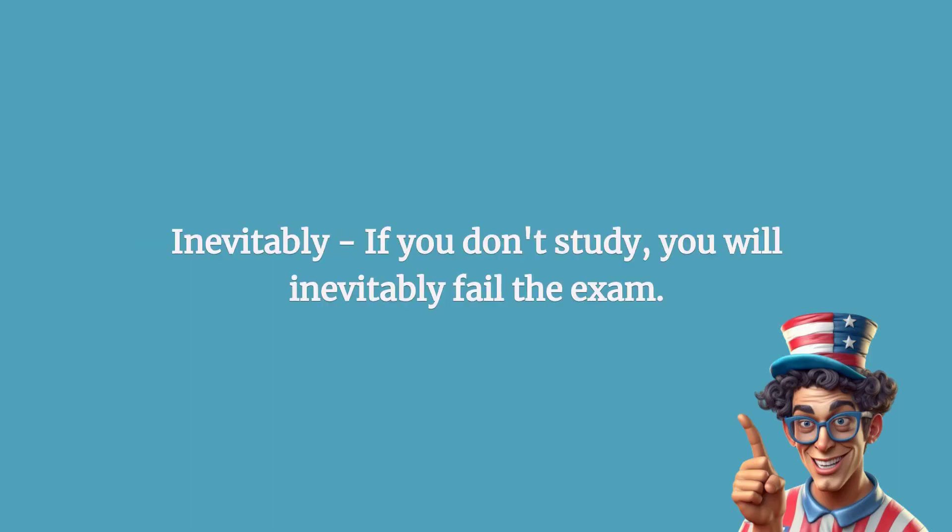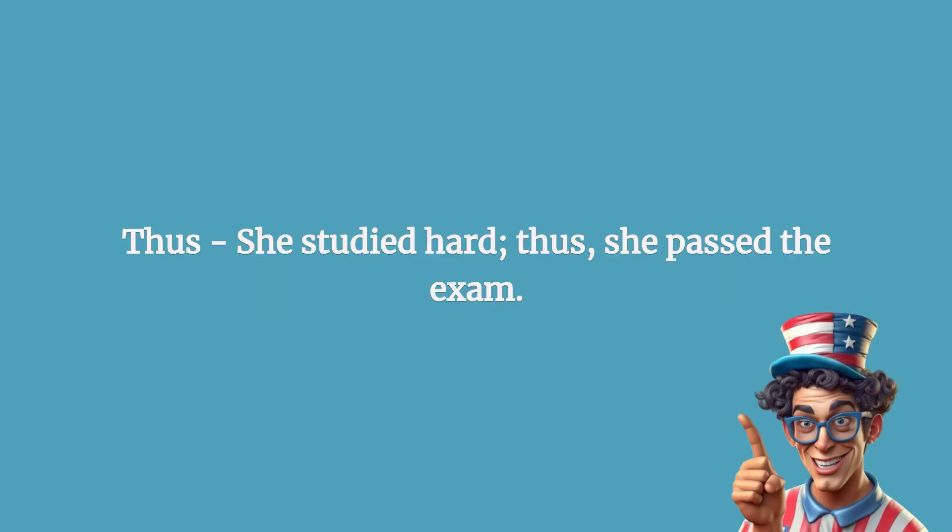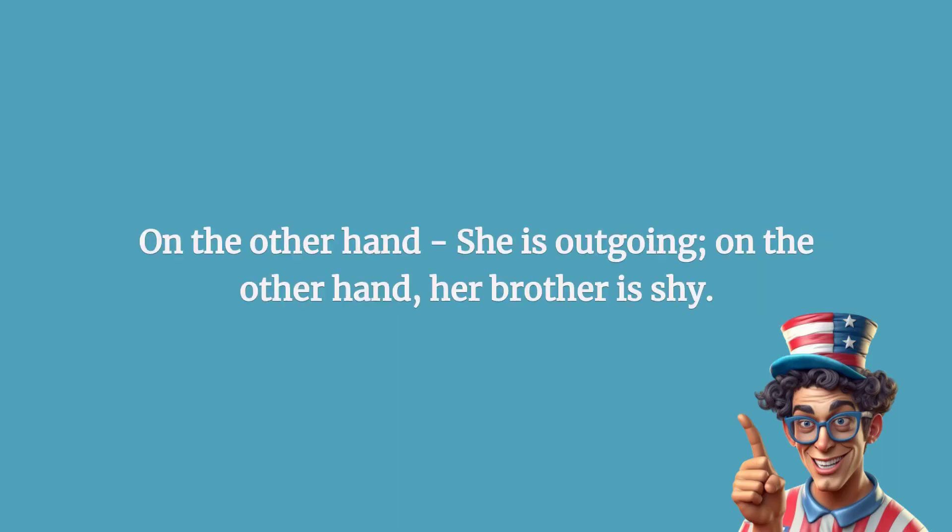Inevitably: if you don't study, you will inevitably fail the exam. Thus: she studied hard; thus, she passed the exam.